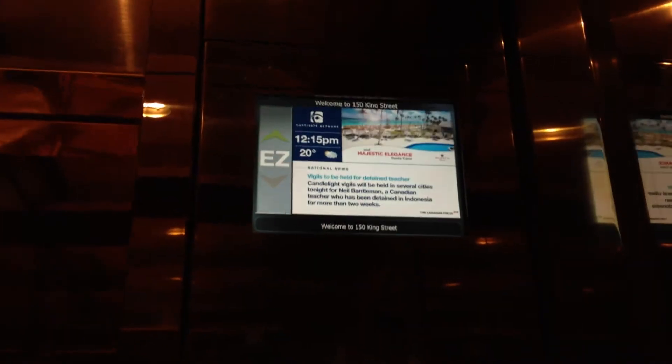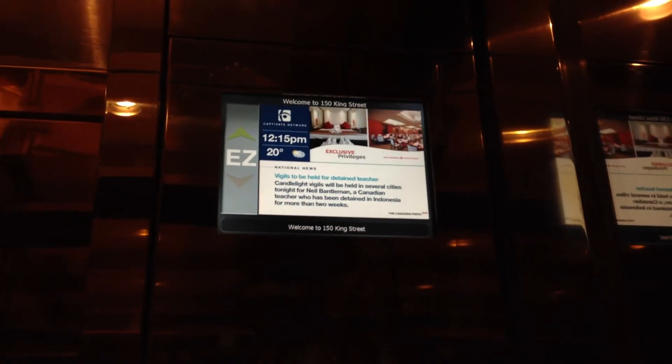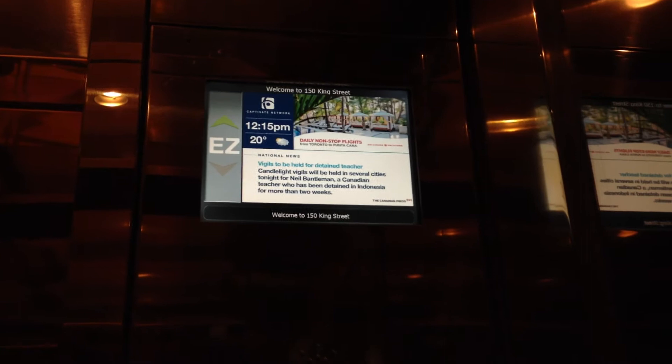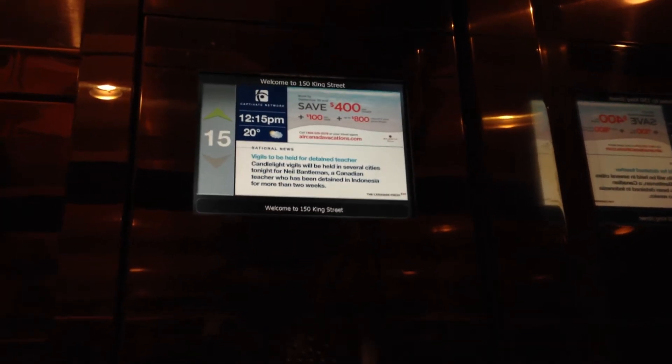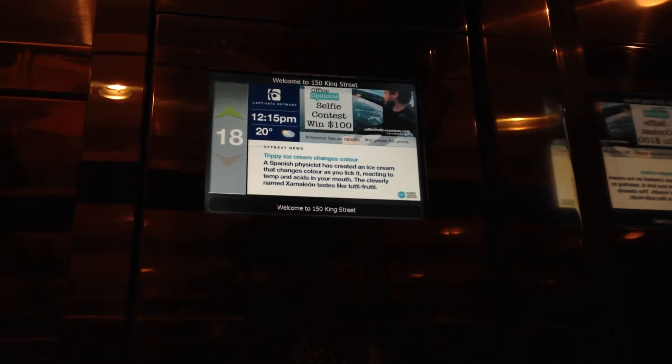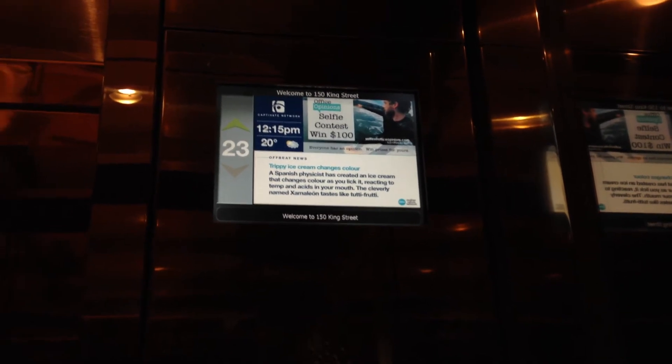They've been modernized. Let's go up to 28. These are the elevators at 150 King Street West. These are Otis elevators — they've been modernized. Approximately 1,000 feet per minute — the speed.